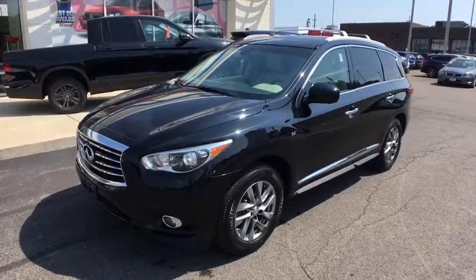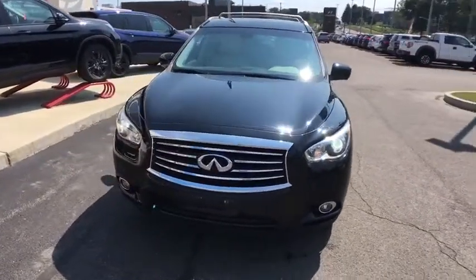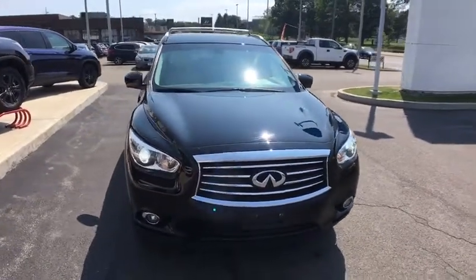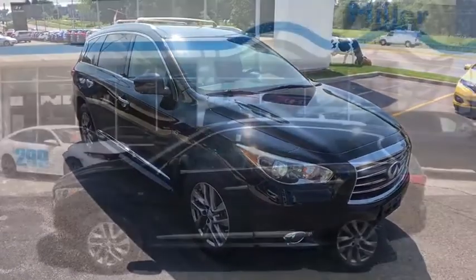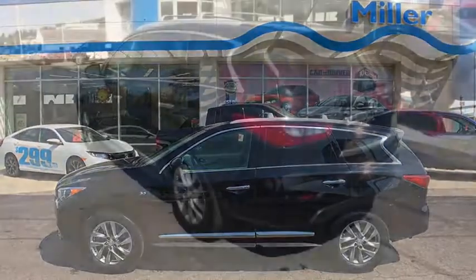Stop by and take a look at the 2015 Infiniti QX60. The Infiniti QX60 is the perfect blend of luxury and practicality. This crossover SUV not only provides ample space for passengers and cargo, but also an interior that screams luxury. In addition, the QX60 offers extremely high levels of safety, all with a sleek new design.